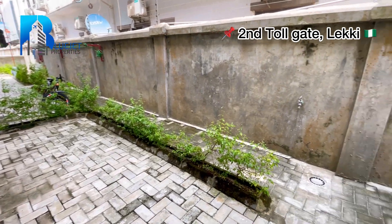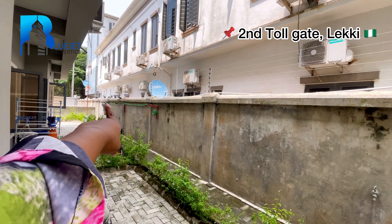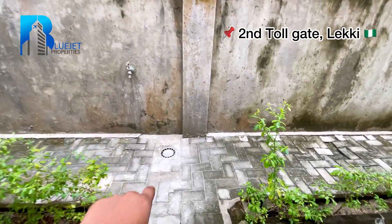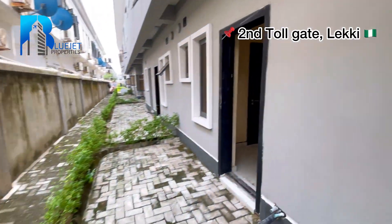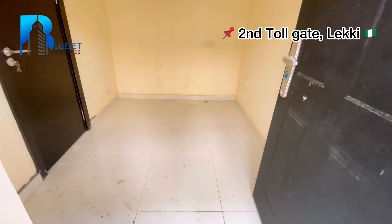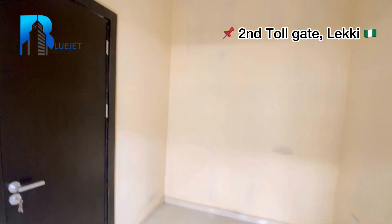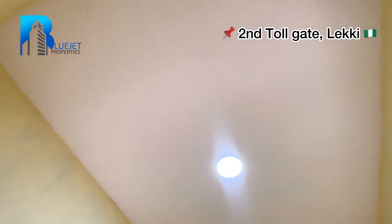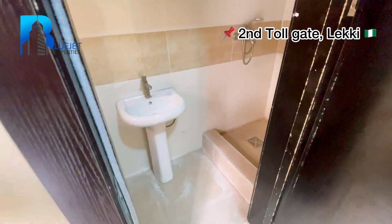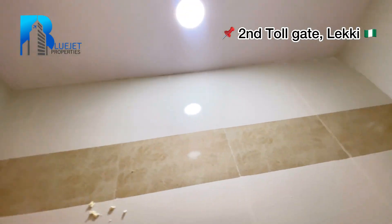Remember, we have a BQ here. This is your backyard — you can see how spacious it is. You can dry your laundry back here, and there's a tap with a drainage system. Here we have the BQ room. Coming in, this is the size of the BQ — it's quite more than the normal BQ size. You can see the lighting for the BQ, and coming in here is the toilet, sink, and shower for the BQ.